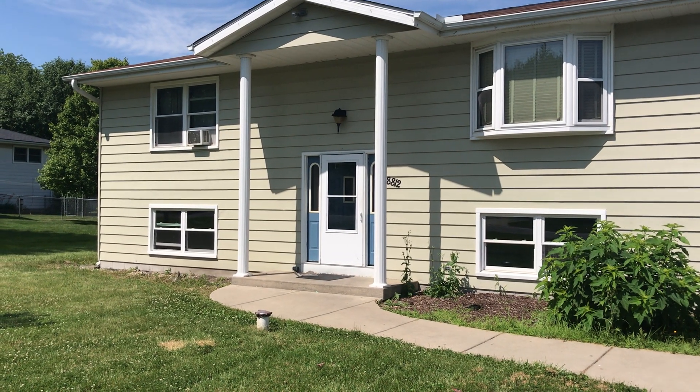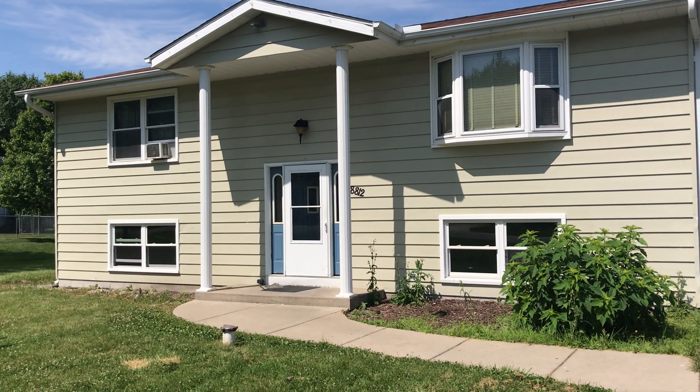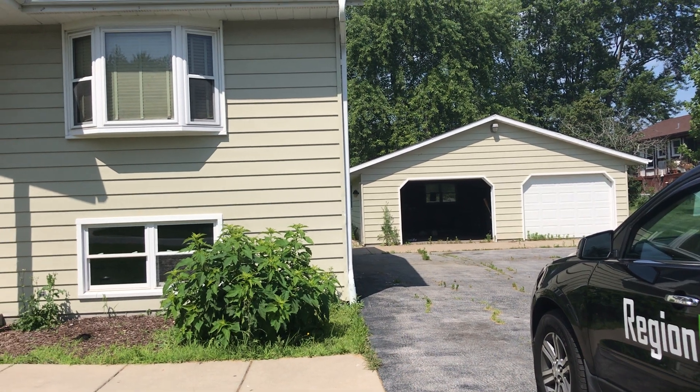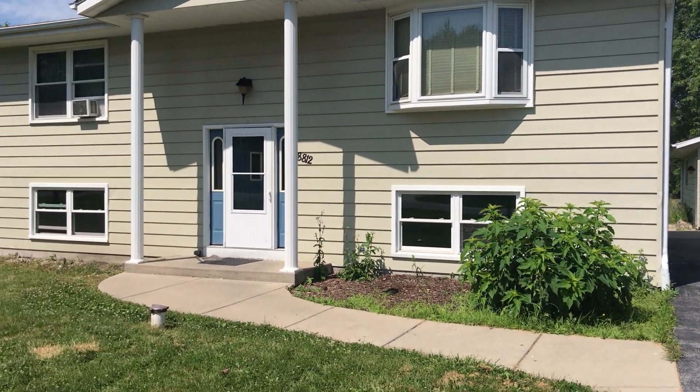8812 Henry Street in Dyer. 4-bed, 2-bath, bi-level, 2,300 square feet. Huge garage, a little over 800 square feet, and one acre. Bone septic.